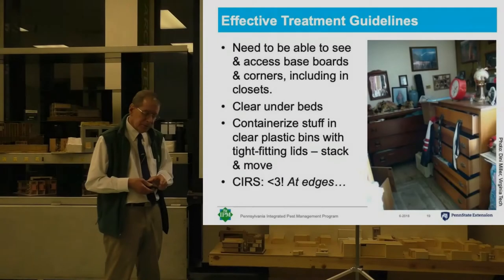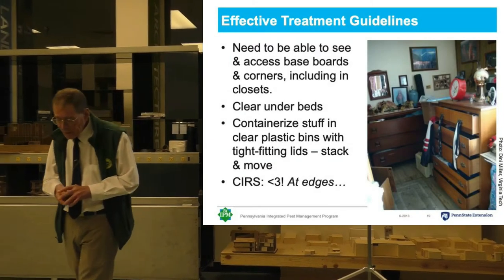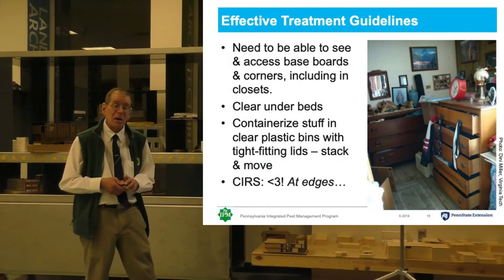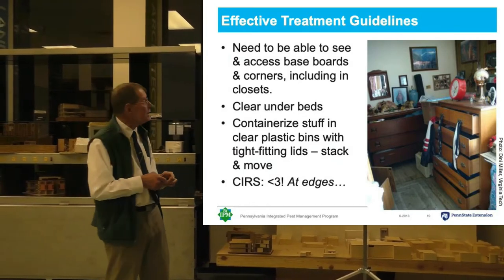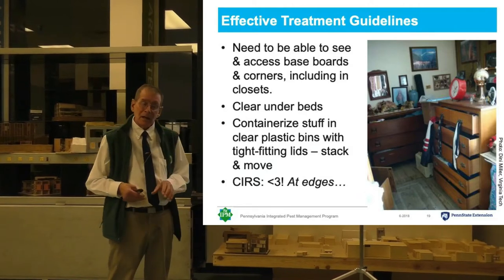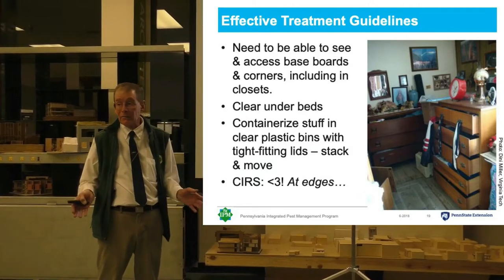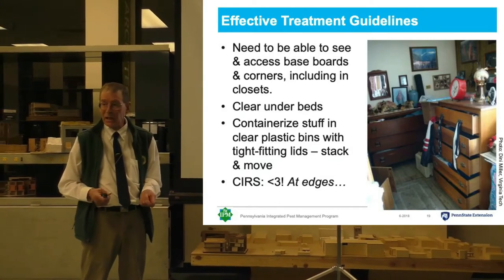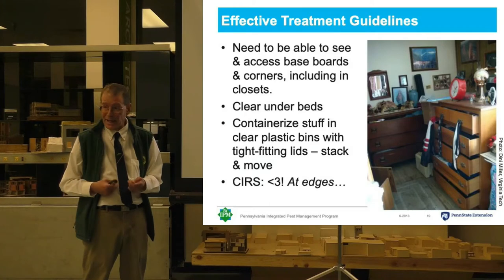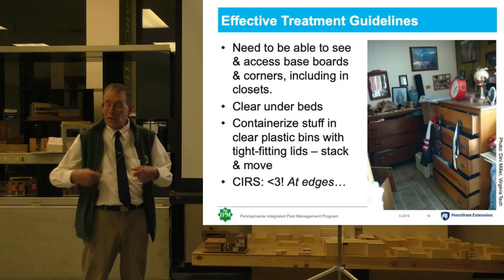The new instructions are for what's called low prep, or minimum prep. In this case, the resident doesn't do anything before pest control shows up, and the pest control technician does an initial inspection and will treat what they find at that time.